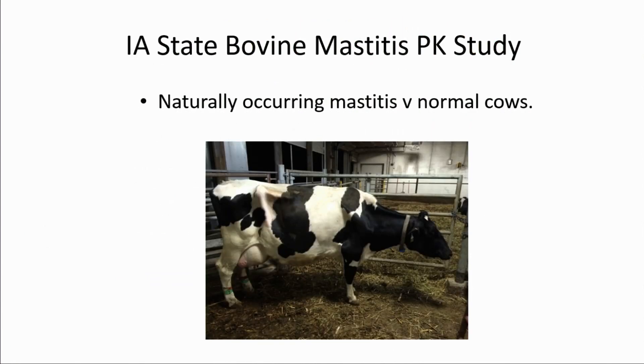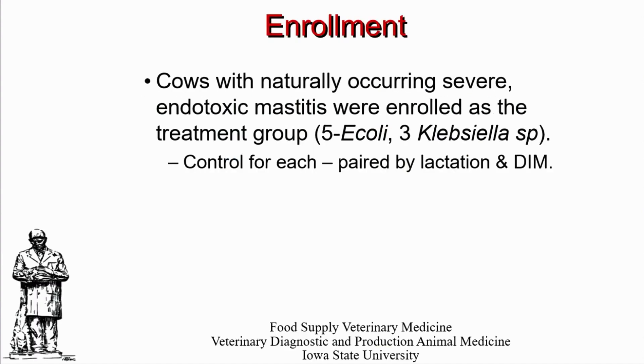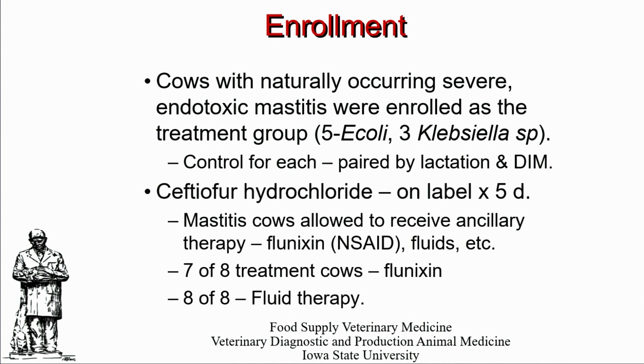We used a naturally occurring mastitis study at our dairy at Iowa State University, looking for cows classified as either moderate or severe clinical mastitis using the scoring system that John Wentz put forward several years ago in the United States. When we had an animal like this presented to us, we went out into the herd and found a paired animal — a normal animal with no history of mastitis, no history of ceftiofur treatment, same age and similar stage of lactation — to serve as a ceftiofur-treated herd mate control animal. We had eight animals in the study: five were affected with E. coli, three were affected with Klebsiella, and each had a paired unaffected herd mate control.